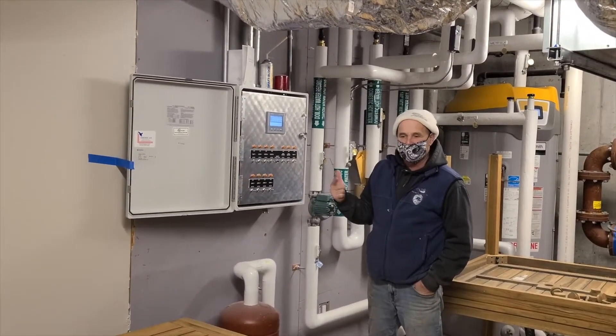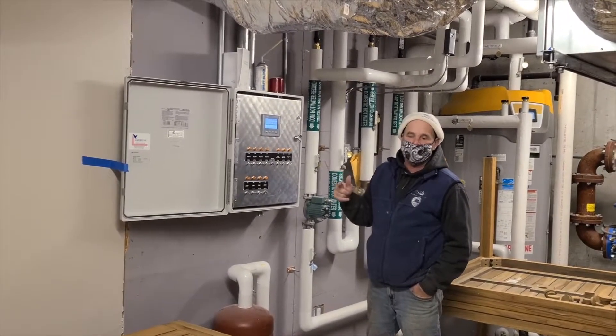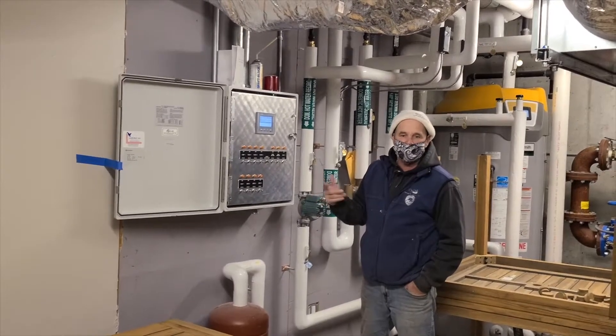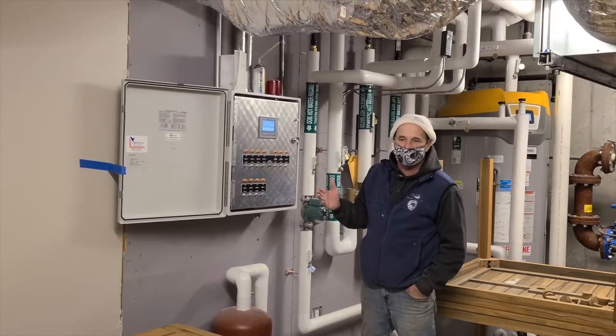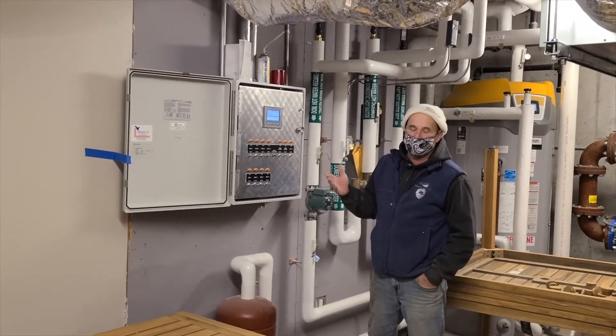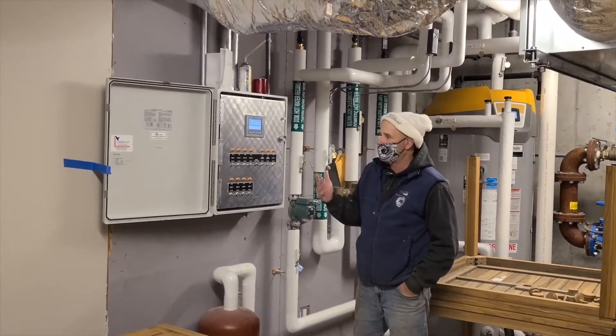I check those filters once a year, and we also have the club on a periodic once-a-year maintenance of servicing the tanks — the grease trap tanks and the septic tanks. By far, this system treating straight effluent has had no issues. It's worked great.